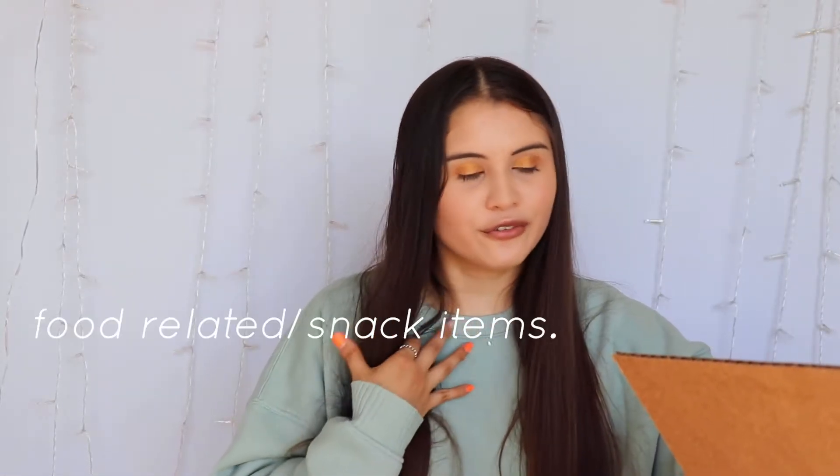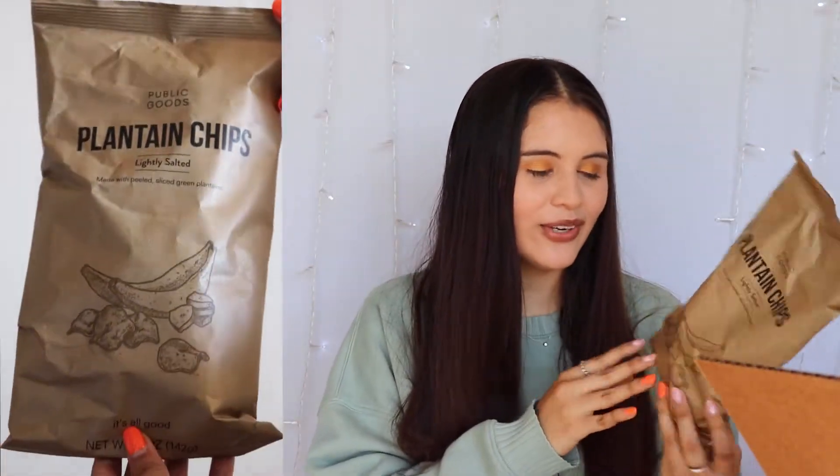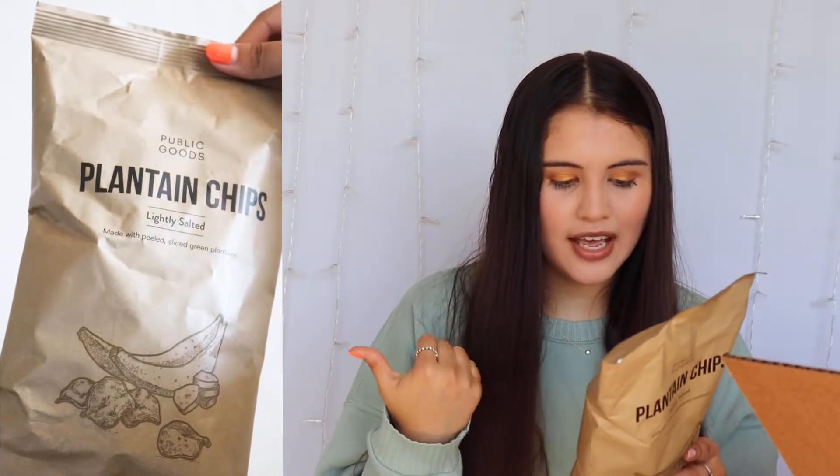These next items are food-related snack items. The first one is these plantain chips — lightly salted, made with peeled sliced green plantains. The packaging is really cute and aesthetic. These are also non-GMO, gluten-free, and vegan-friendly. The ingredients include plantain, non-hydrogenated vegetable oil, and salt. Let's try these — I love plantain chips, I love fried plantains in general, and I can eat bananas forever.